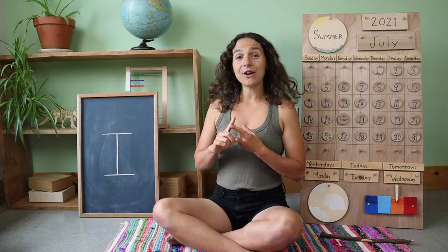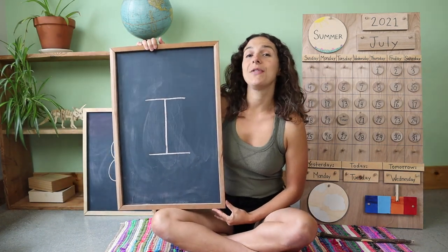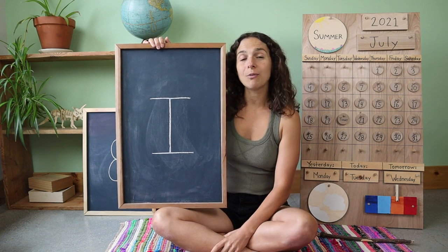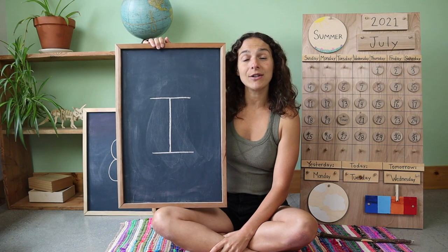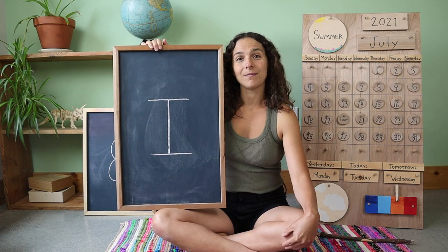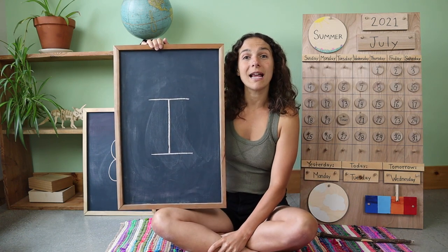Thanks for sharing the weather with me. Now let's move on to the letter, the number, and the sign of the week. Yesterday, we started talking all about this uppercase or capital letter. This letter makes two sounds. Can you make the short sound with me? The short sound sounds like this: I. And what about the long sound? What does the long sound sound like? I. That's the long sound. This is a capital or uppercase I.